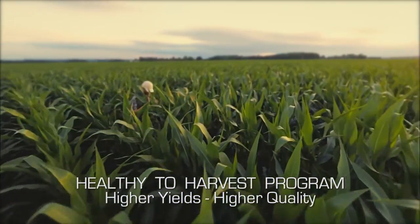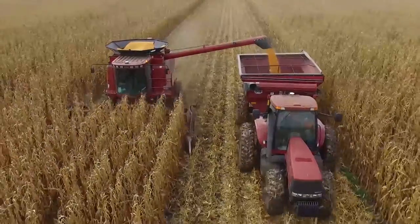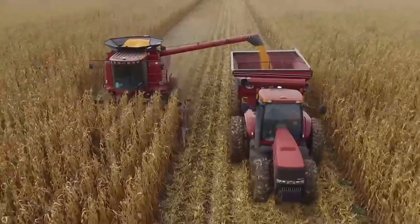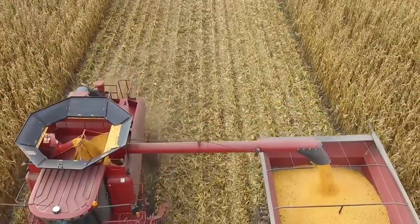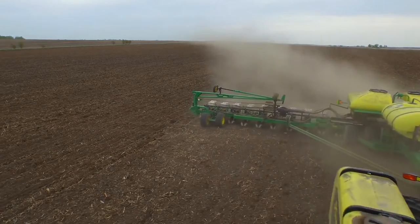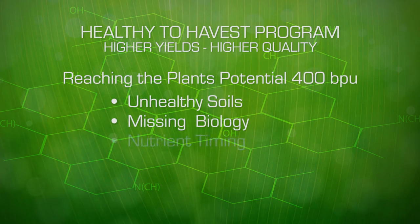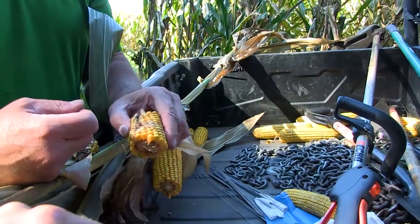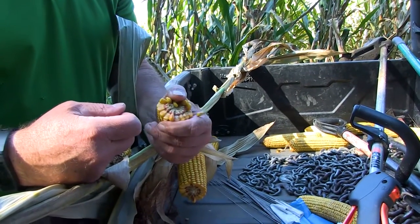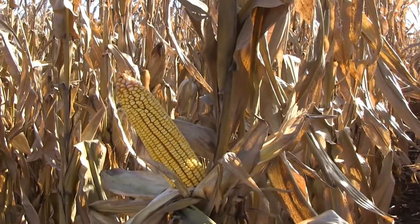If you want to move into the higher yields with the higher qualities — the 300, the 350, 400 bushel or more corn — you have to manage the available nutrients for the plant at the time it comes after them. It isn't that we can just plant and harvest anymore. Our soils are not healthy enough. Our biology is missing. Our nutrients aren't happening at the right time. So we end up with 180, 200, and 220 bushel corn. The potential of the plant is far beyond that. It's not a genetic issue. It's a management and a nutritional issue.